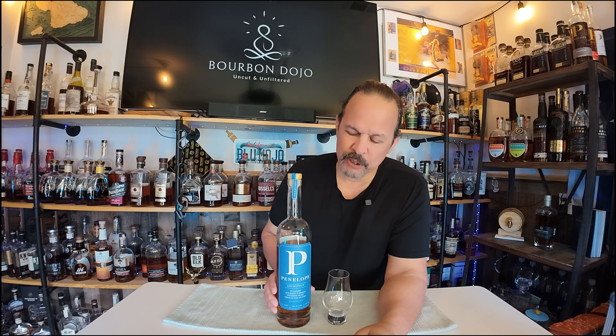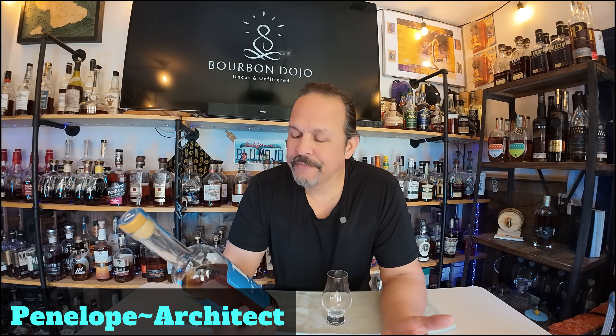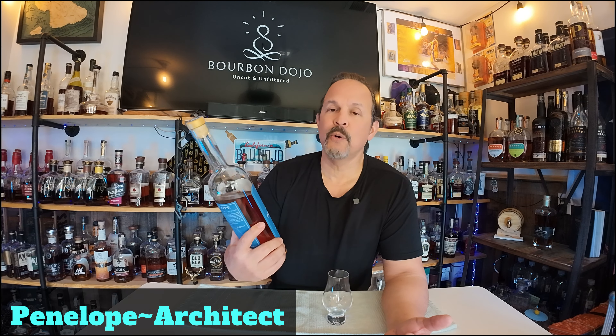During the time off, I ran into a couple of good brown waters that marketing has put their stamp of approval on — didn't mean I put my stamp of approval on, like it matters. But one brown water that I did put my stamp of approval on — we're going to go over the Penelope Architect. I reviewed a couple of Penelopes last year and fully enjoyed them.